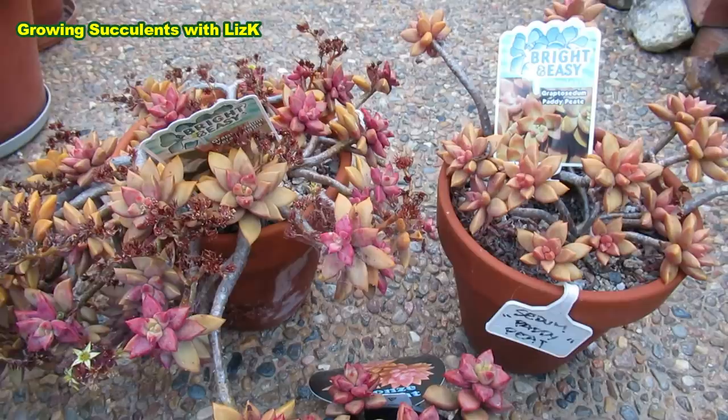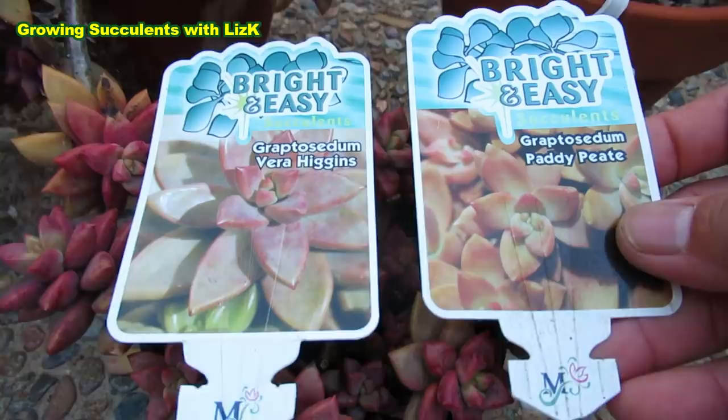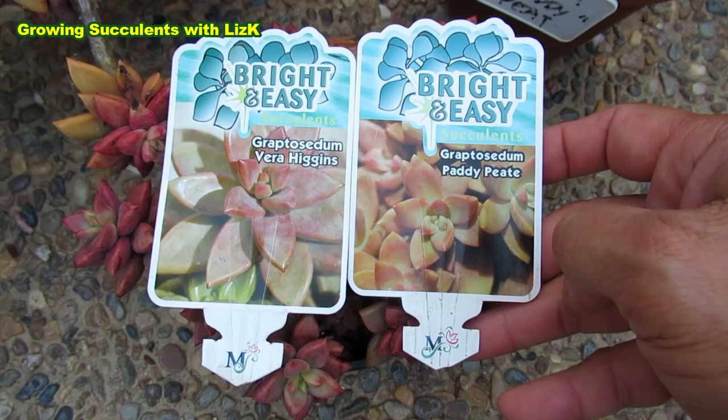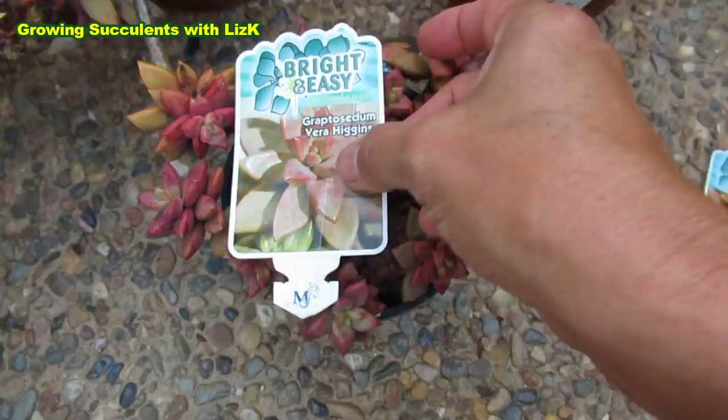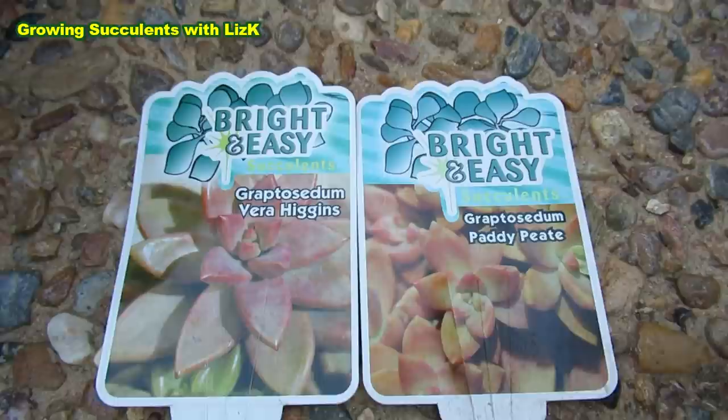You just have to accept the plant as it looks, or if it looks beautiful just say it's in the sedum family. Now comparing the Vera Higgins and Graptocedum Paddy Pete labels — these came from the same company. Are they going to put different labels on the same plant? I don't think so, because that would be a bit silly — unless they really just want to extract more money from you.